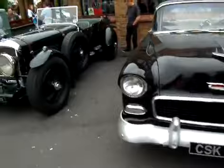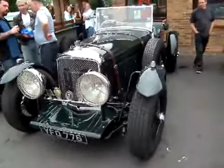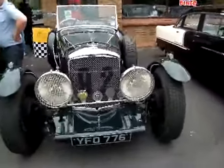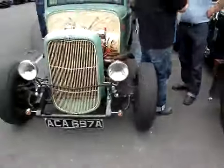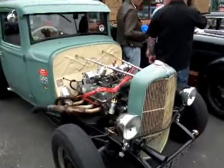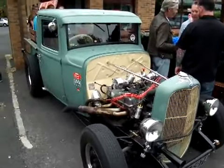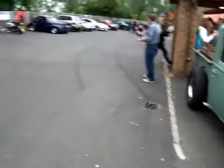Moving on, we've got a Bentley Tourer — not sure of the origins of this one, maybe one of the replica ones. Here we have a hand-built hot rod truck, not sure what year this is modelled on, but obviously hand-built — just made up out of all different bits and pieces. Quite nice.